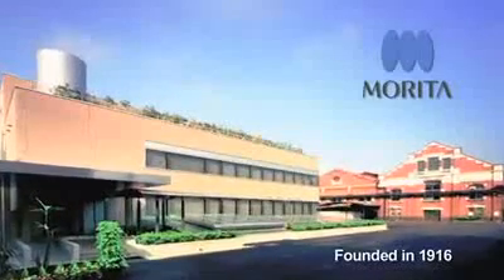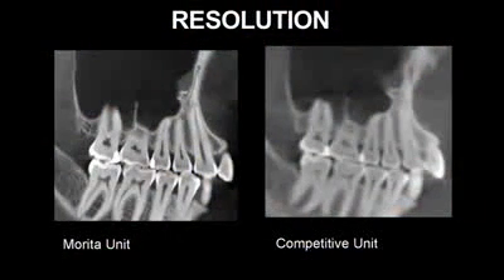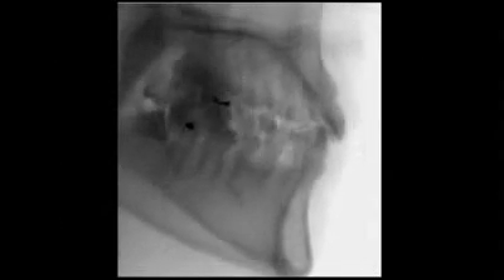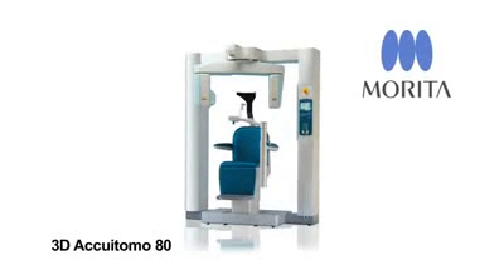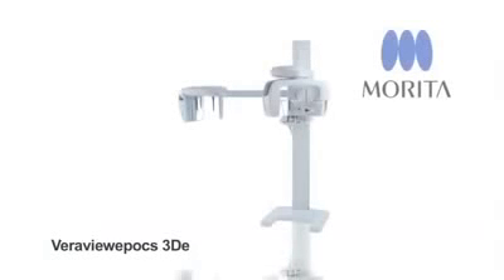J. Morita, founded in 1916, is setting the standard for others to follow by providing superior image quality, as well as placing patient safety at the forefront of ongoing 3D research. We have been placing patient safety at the head of all of our imaging research. Specifically in 3D, our first unit was the Accuatomo, which is still the Rolls-Royce of our line, with image sizes ranging from a single tooth up to and including the entire head and neck region of a patient.